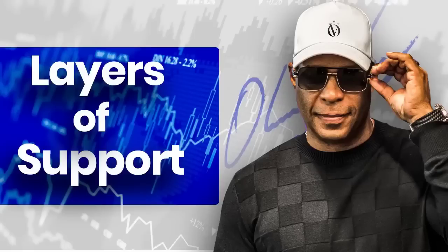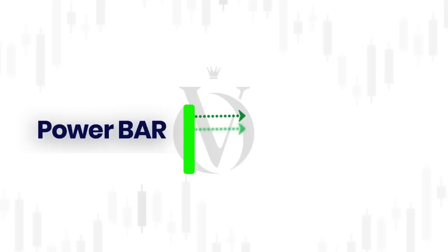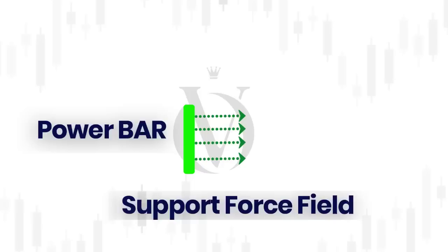Remember, powerful bars shoot their support to the right. It's almost like they're Spider-Man and they shoot a very powerful web to the right. It serves almost like a support force field. And so when a stock tries to penetrate all these levels, it becomes hard to penetrate all of them.